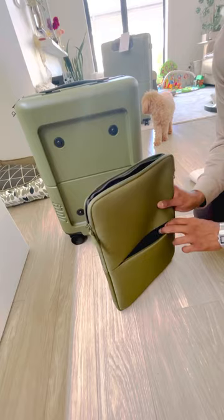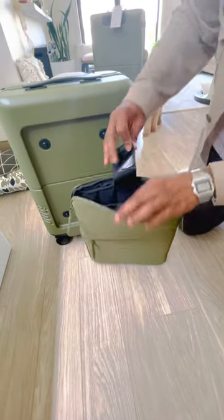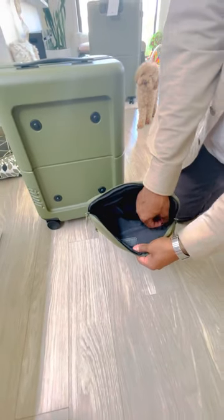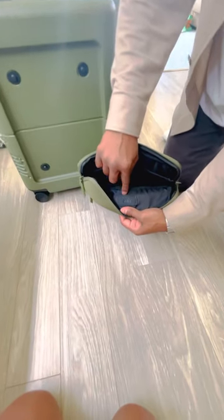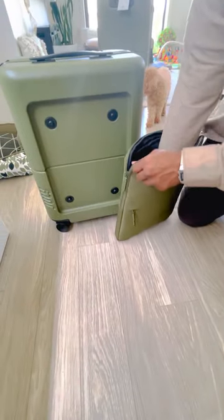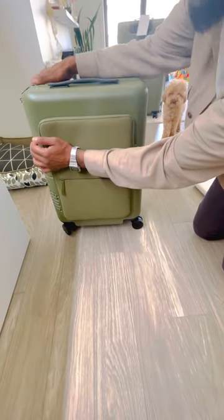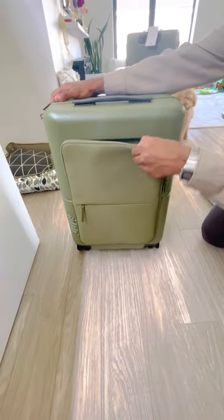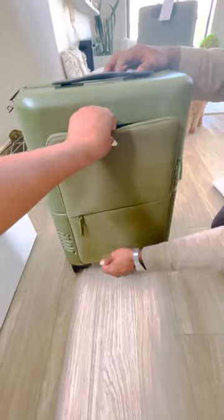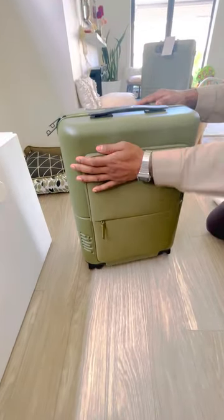There's a little storage here for phone chargers, books, passports — whatever you might need. And of course, your laptop or iPad is well secured with protection. No one's just going to be able to rip it off — you need to open it properly to access it.